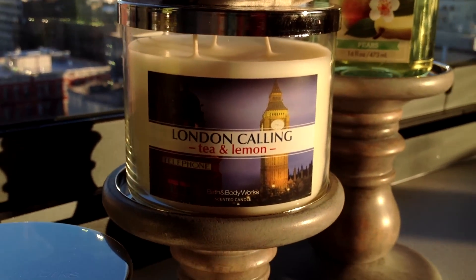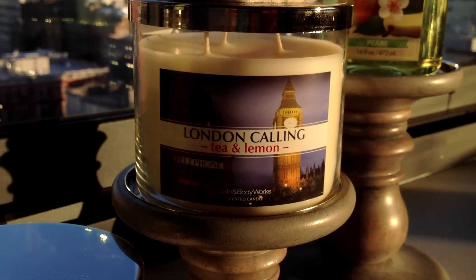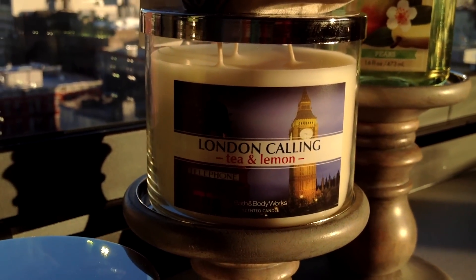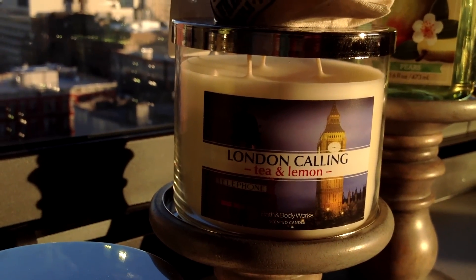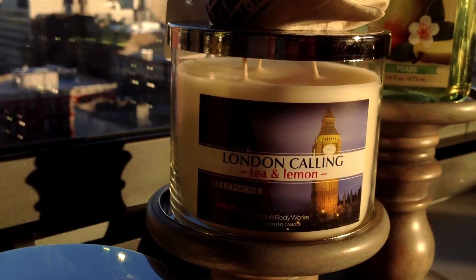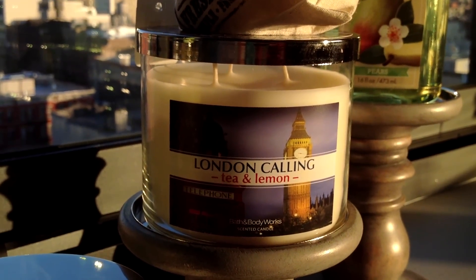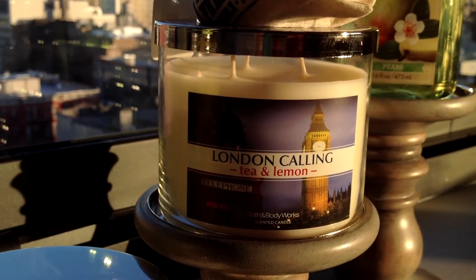Another London Calling — I'm so happy that this is back in test stores. It's back to the full collection now of eight, with the four new ones and the four returning. The tried and true London Calling — I can't imagine they'll get rid of it. I feel like they're going to have to add it to their main core collection, even if they call it Tea and Lemon instead of London Calling. They should keep it — it's fantastic. Since I never know when it'll go away or sell out, I've just been grabbing one every time I go.